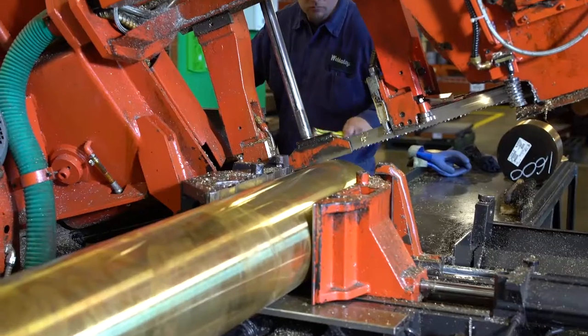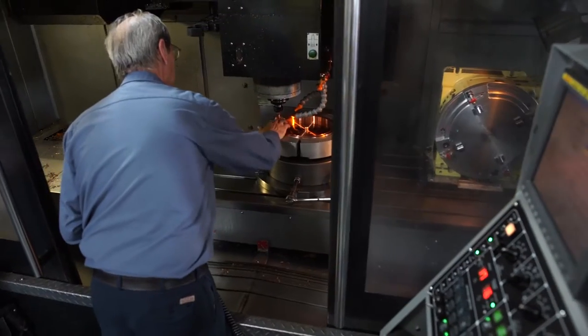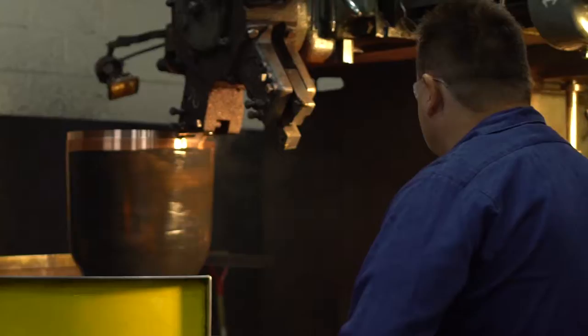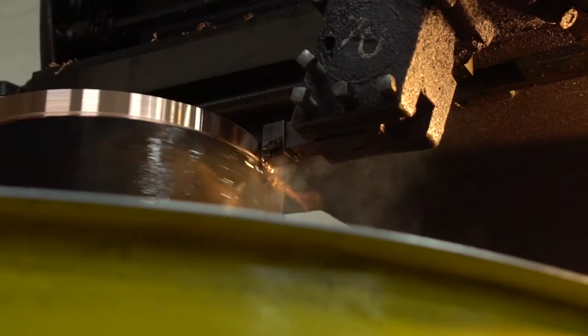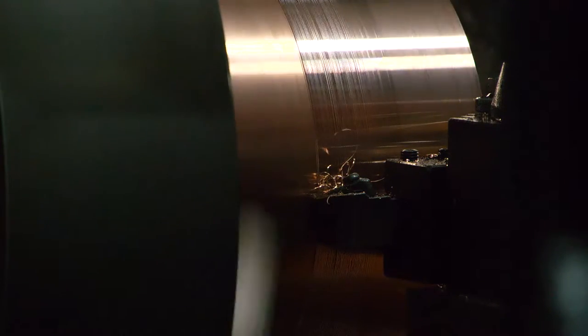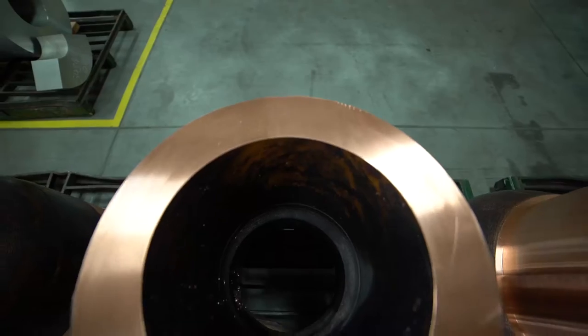A lot of places define quality as fit, form, and function, or fit for use. But here at Weldelloy, we are trying to instill the fact that quality is more than that — you've got to meet the customer's expectation. Something can meet blueprint specifications right on the letter, but if the customer perceives it's not what he was expecting to get, then perception is everything.